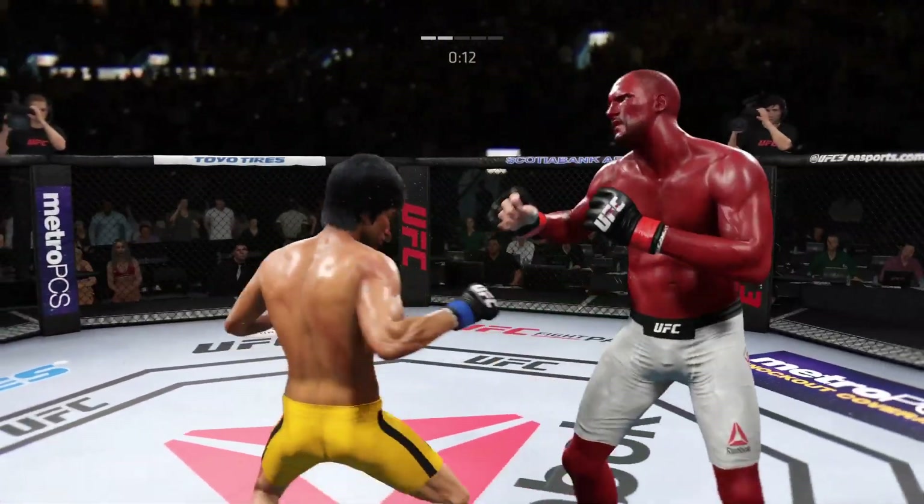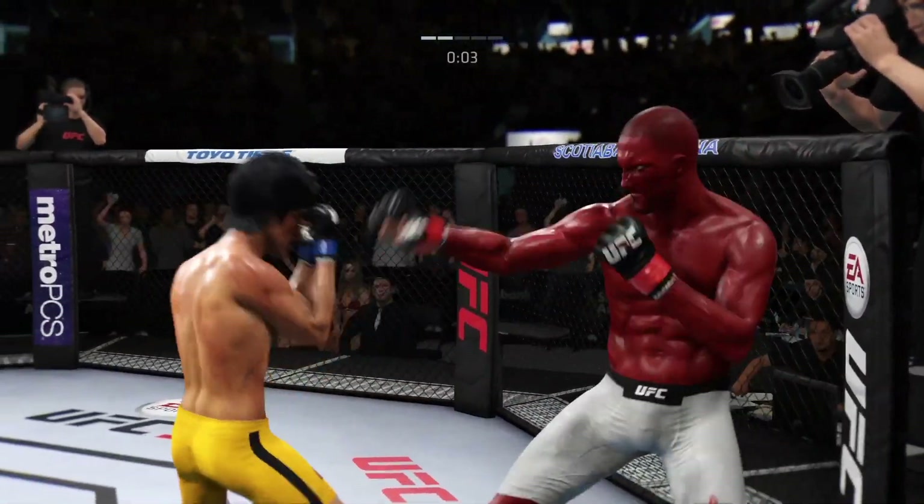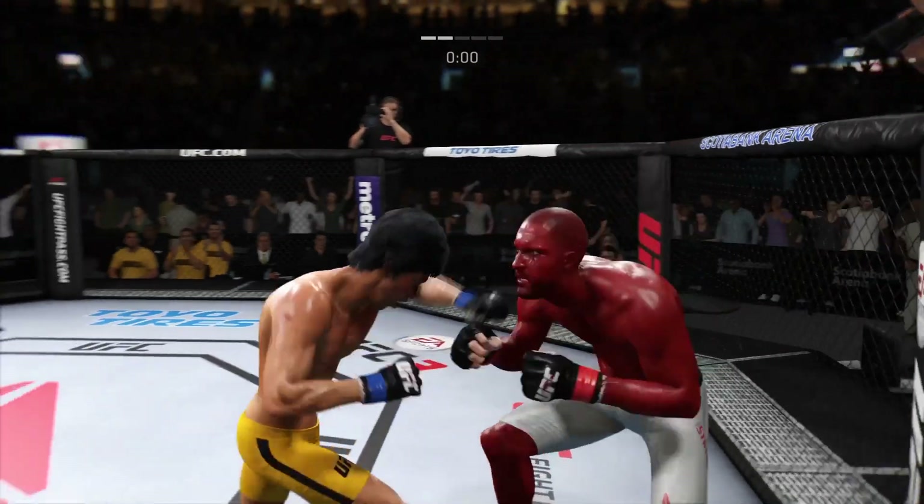Hard hook — back and forth we go. Ten seconds to go. Nice body shot. Round three next.